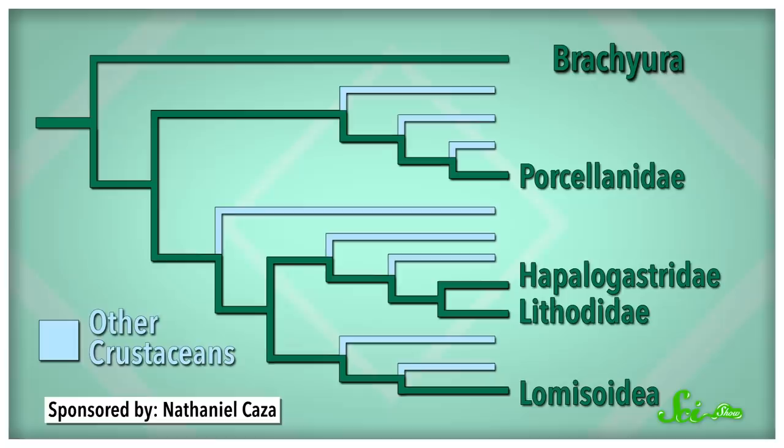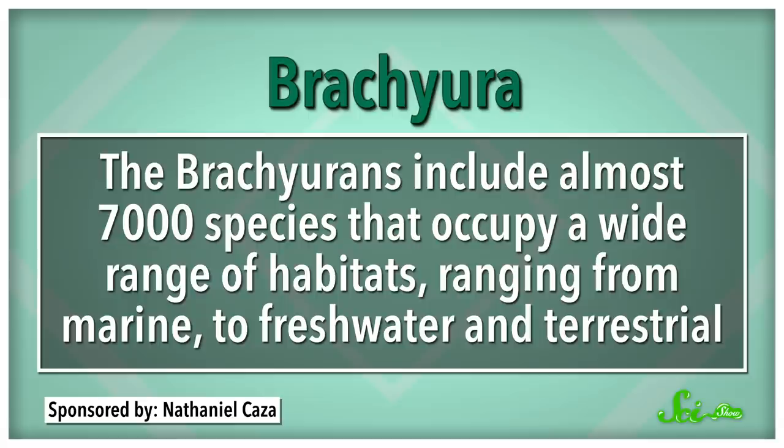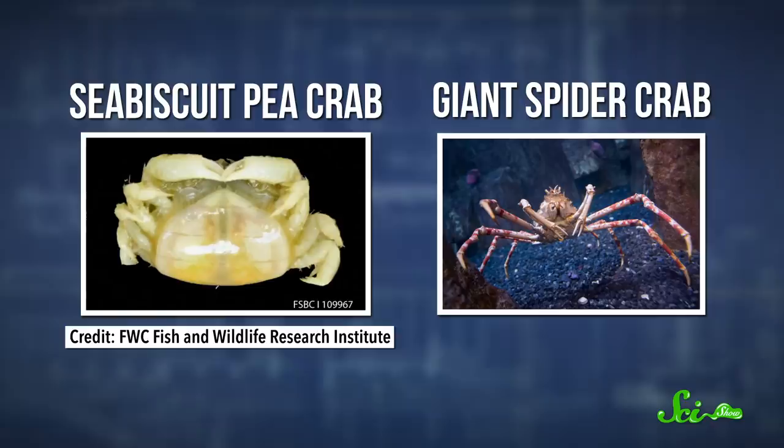Even though there are a lot of crab-like critters out there, the only true crabs are crustaceans in the suborder Brachyura. The Brachyurans include almost 7,000 species that occupy a wide range of habitats, ranging from marine to freshwater and terrestrial. These true crabs range in size from a tiny pea crab at just a few millimeters, to the massive Asian spider crab whose legs span several meters.